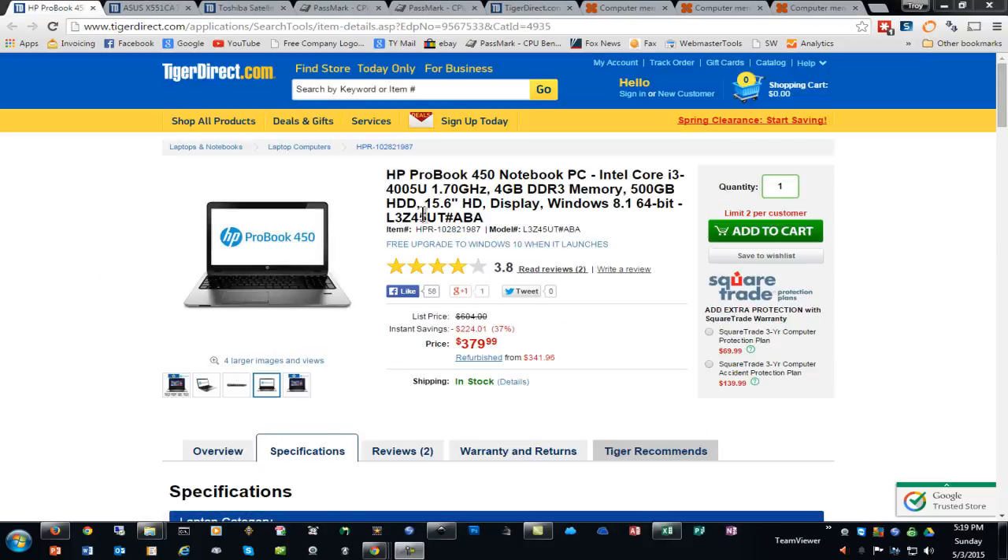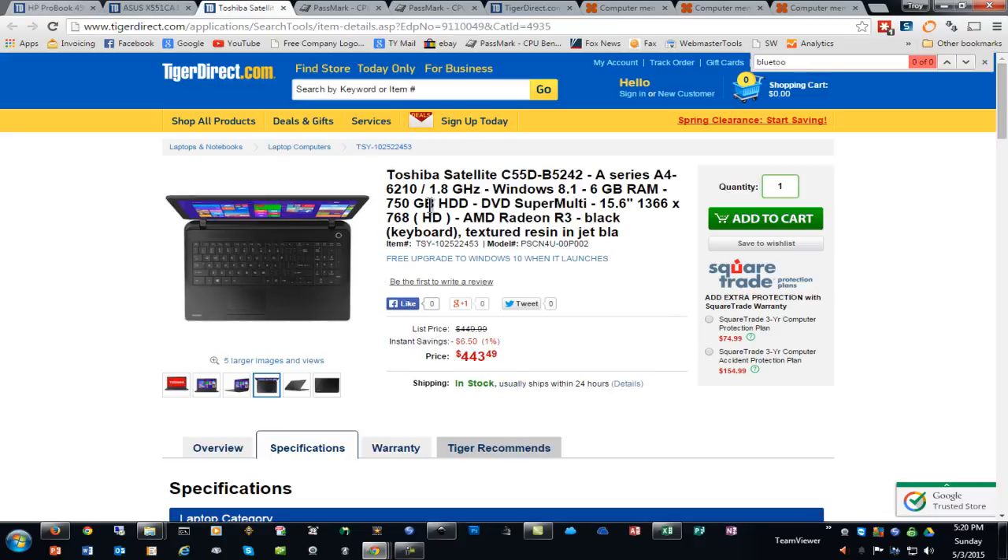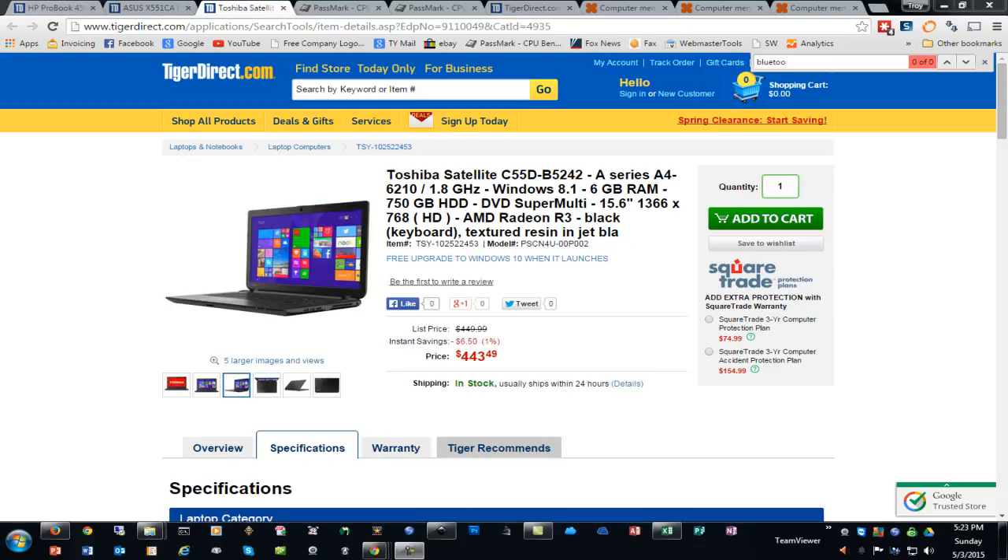In summary: the HP ProBook 450 comes with four gigabytes of RAM — you may want to consider upgrading that to eight gigabytes out of the gate, and it is expandable up to 16 gigabytes. It does not come with a CD-ROM drive and weighs almost a half pound more than the other two. The Asus comes with six gigabytes of RAM but is only upgradable to eight gigabytes, and does come with a DVD drive built in. The Toshiba also comes with six gigabytes of RAM, has the AMD processor which is just a tad slower than the Intel i3s, includes a DVD drive, is upgradable to 16 gigabytes of RAM, and comes with a 750 gigabyte hard drive — a little more storage and expandability but just a little bit slower processor.